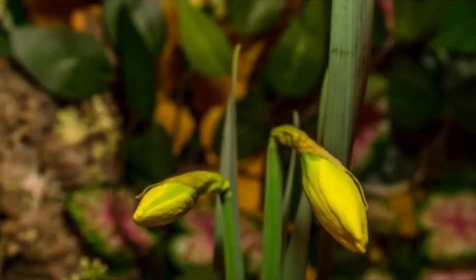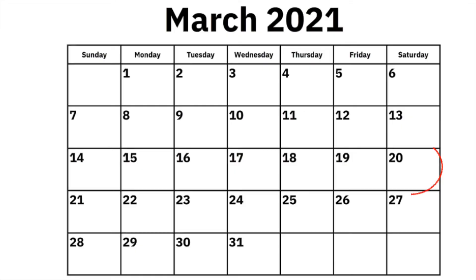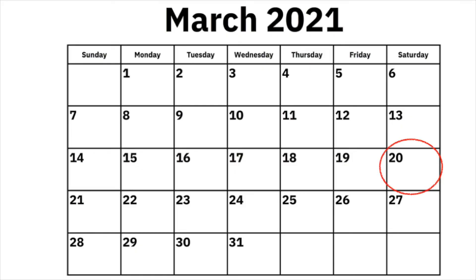At this time of year, that means that spring is coming. This year, the spring equinox will happen on March 20th.